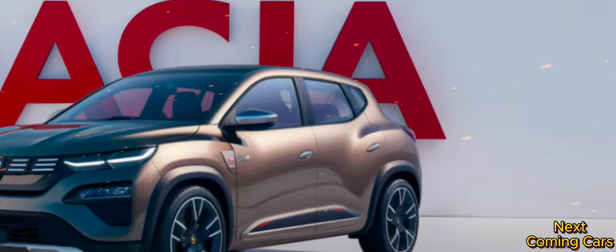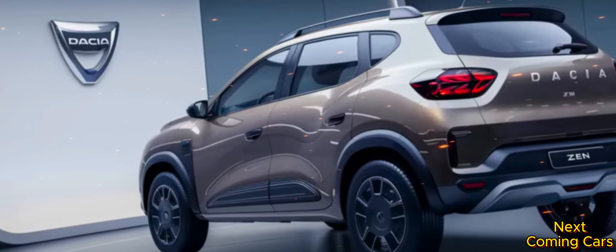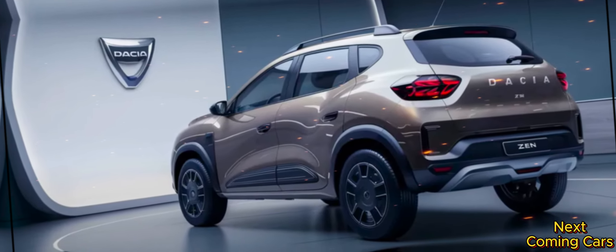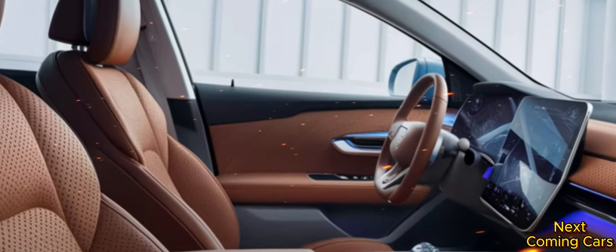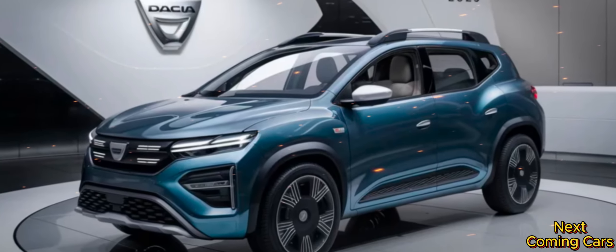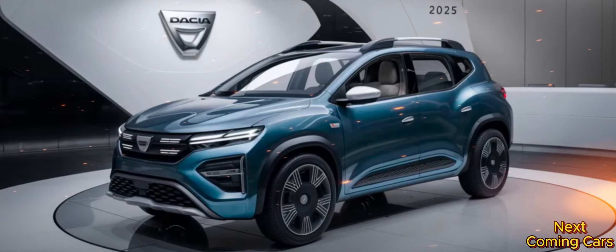Step inside, and you're greeted by a space that combines modernity with sophistication. The 2025 Daisha Zen wraps you in eco-friendly Alcantara seats and surrounds you with a minimalist yet high-tech cabin. The 15-inch floating touchscreen puts everything you need within easy reach, while the Zenus operating system blends cutting-edge technology with user-friendly controls, giving you a sense of command over every aspect of your journey.